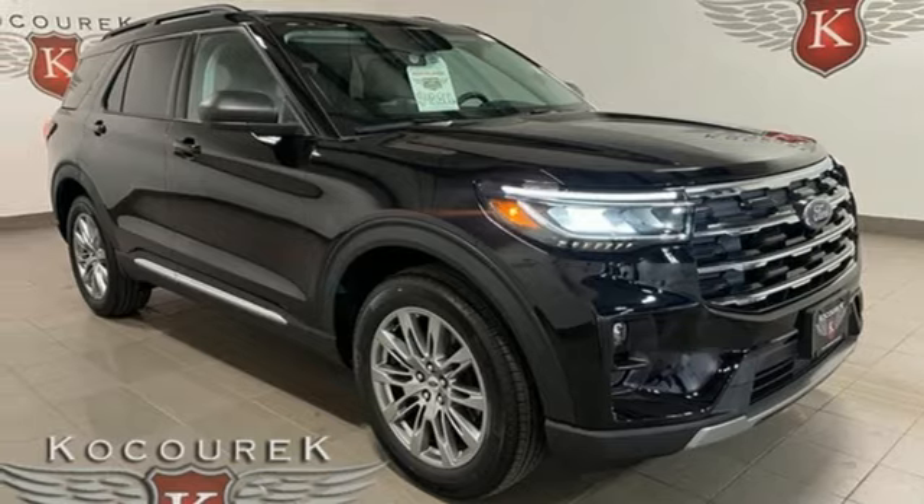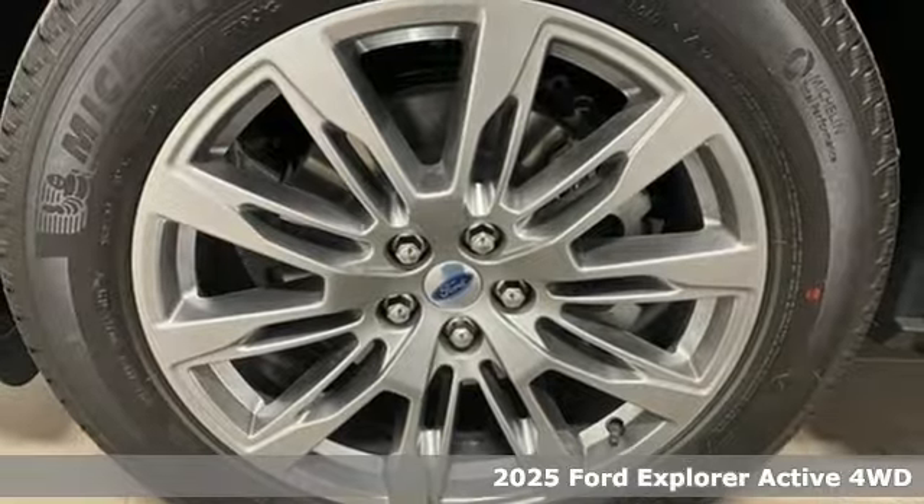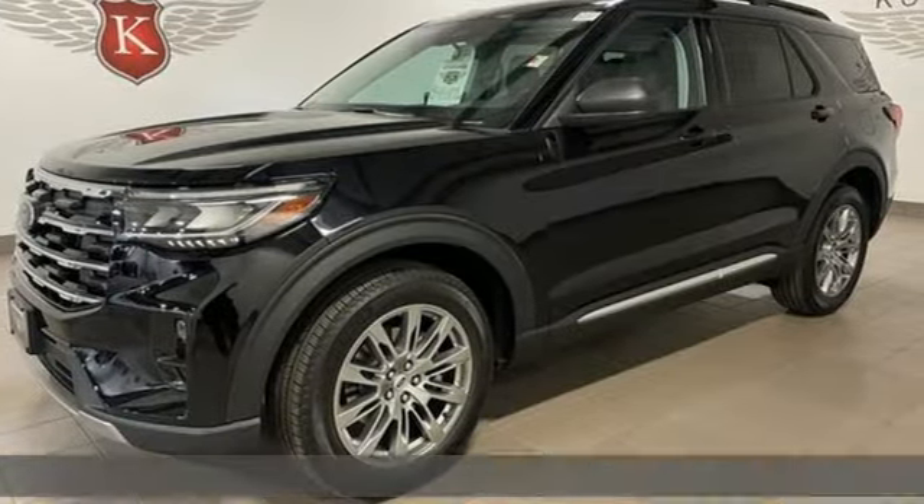It's a new 2025 Ford Explorer, aptly named, handsomely appointed. When people talk about the beautiful scenery, they'll be talking about this Explorer too.